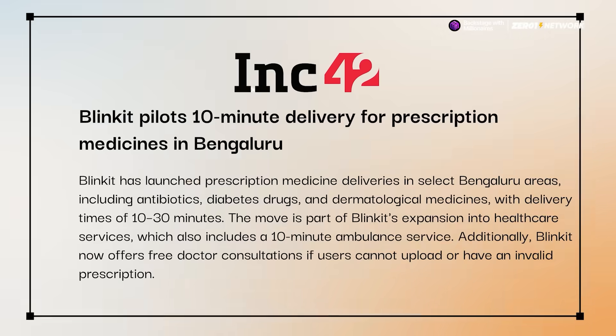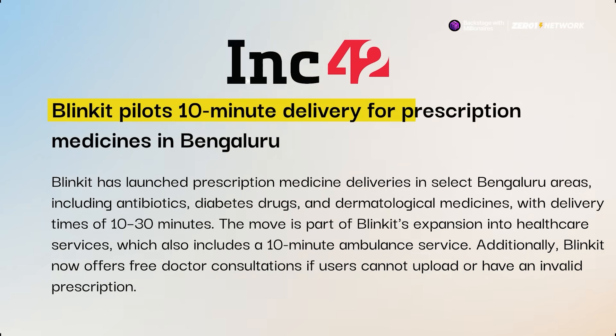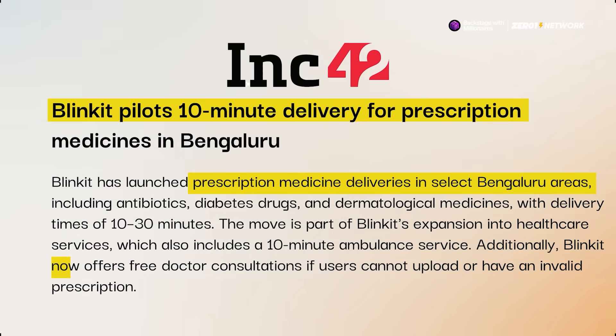Now let's move into some quick news items. First of all, Blinkit has started piloting 10-minute medicine delivery for prescription medicines in select parts of Bengaluru, including free doctor consultations for orders without valid prescriptions.